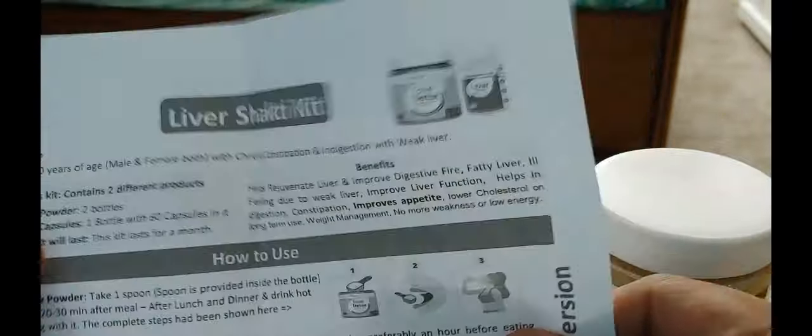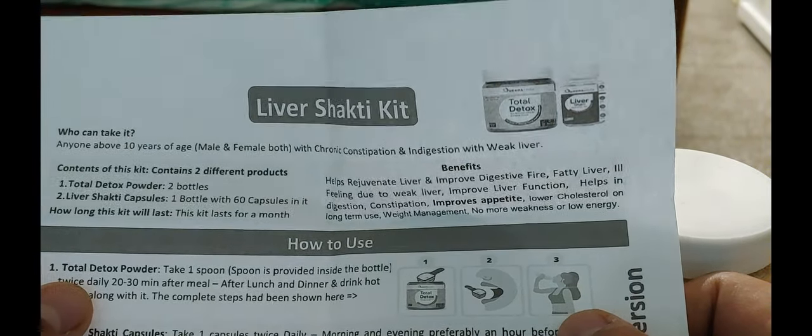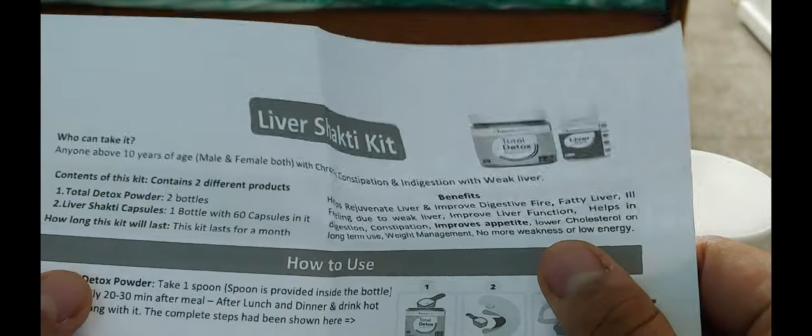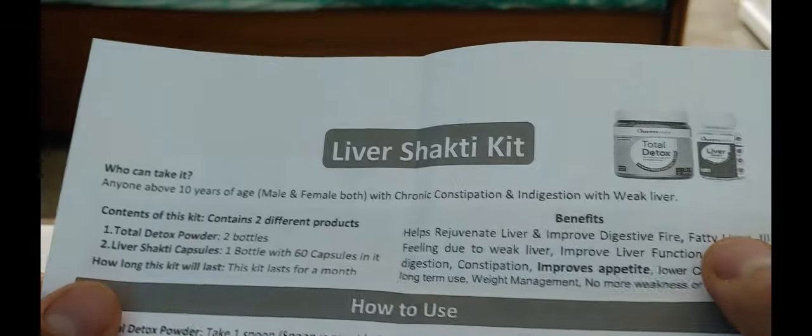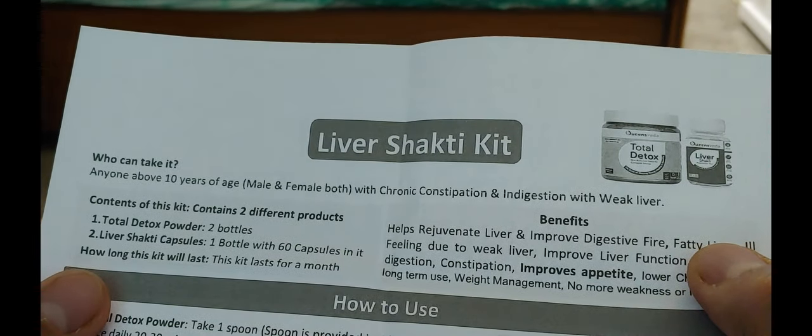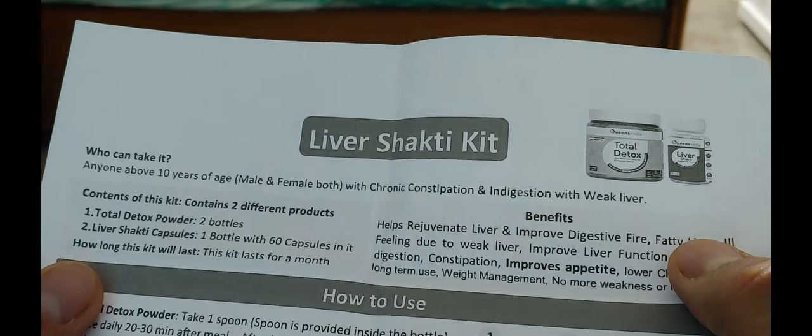The same instructions are written in Hindi on the bottom of the page. This company gives you quality products and very precise instructions on how to use them. Who can take it? Anyone above 10 years of age, male and female, with chronic constipation, indigestion, or liver-related issues. That's the instruction booklet that comes with the kit.